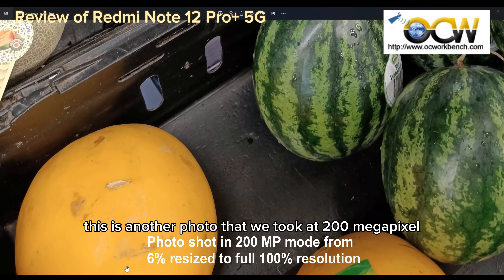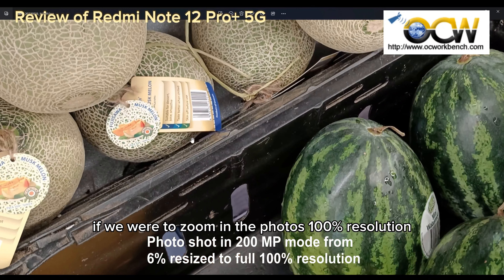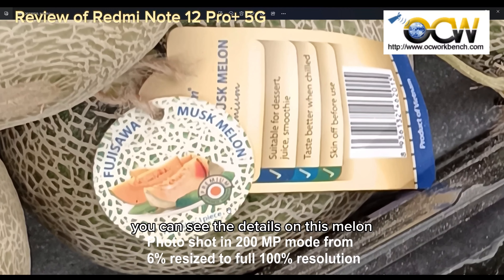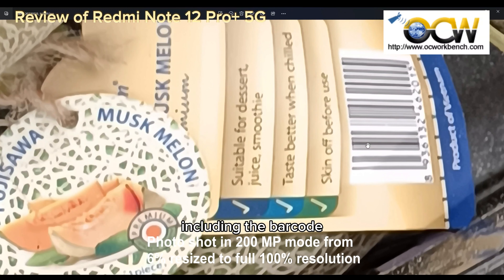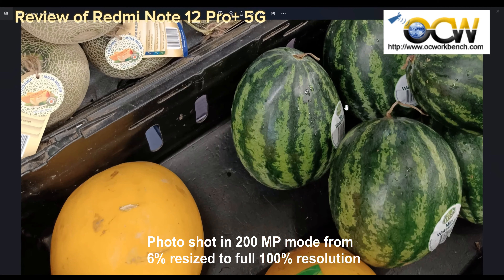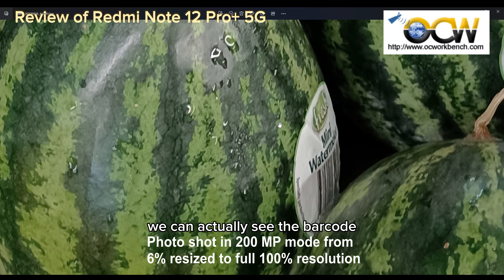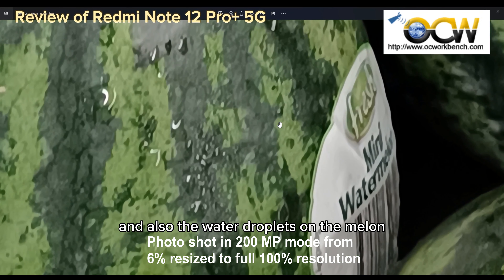This is another photo that we took at 200MP. If we zoom in to 100% resolution, we can see the details on this melon, including the barcode. Likewise, when we zoom into this watermelon, we can actually see the barcode and also the water droplets on the melon.